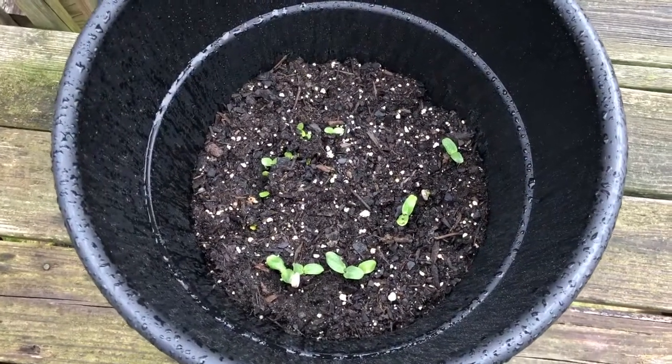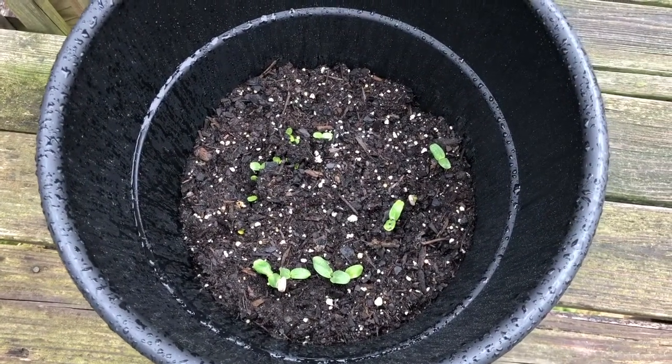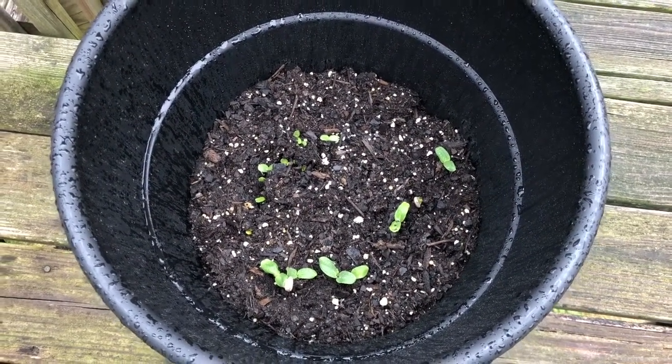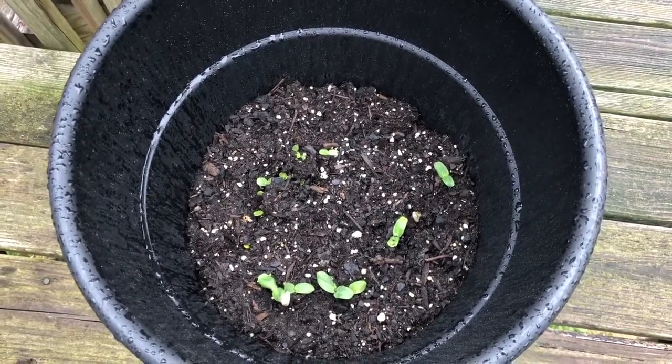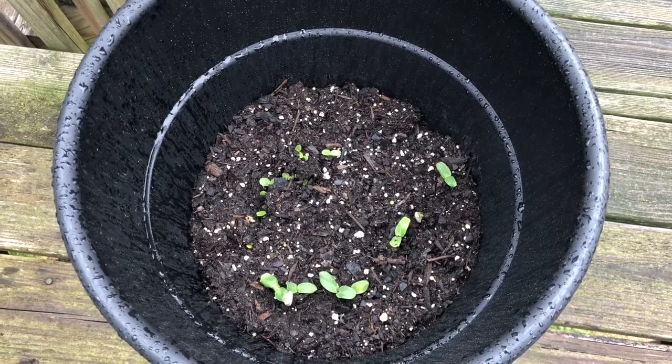These are my sunflowers that I planted about two weeks ago and they're looking so good so far. I'm just so happy with the way they're turning out, so stick around for all the progress and I'll show you as they grow. Sunflowers are actually pretty easy to grow — you just need seeds, potting soil, water, and a little bit of sunlight. Pretty cool!